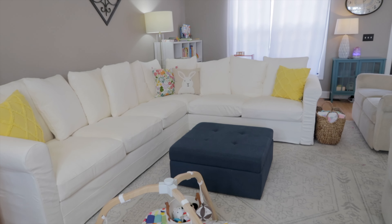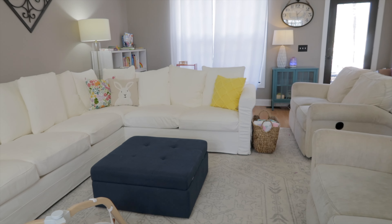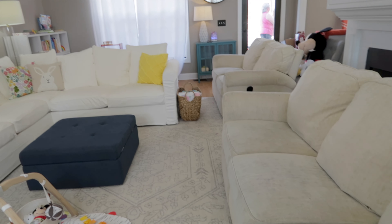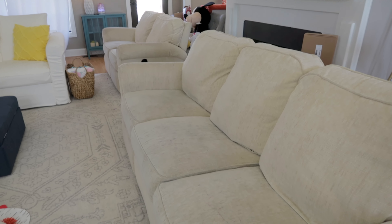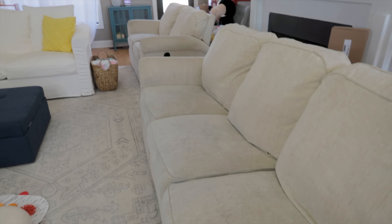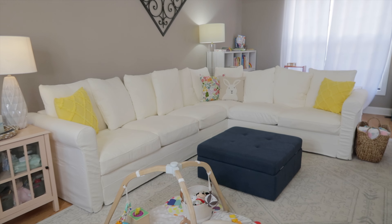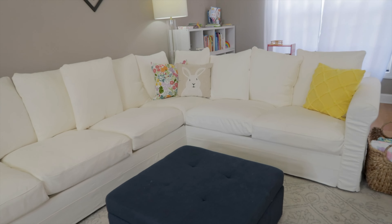Now obviously over to the right you can see our old couch that we ended up selling on Facebook Marketplace, so it was able to go to a new home. It was so sweet — the girl was absolutely thrilled. She said it's her first place and she's getting this couch and she was so excited. I'm so happy to see somebody else get some love and enjoyment out of it. Our family has made a lot of memories, so it was nice to see it go to somebody who can enjoy it.